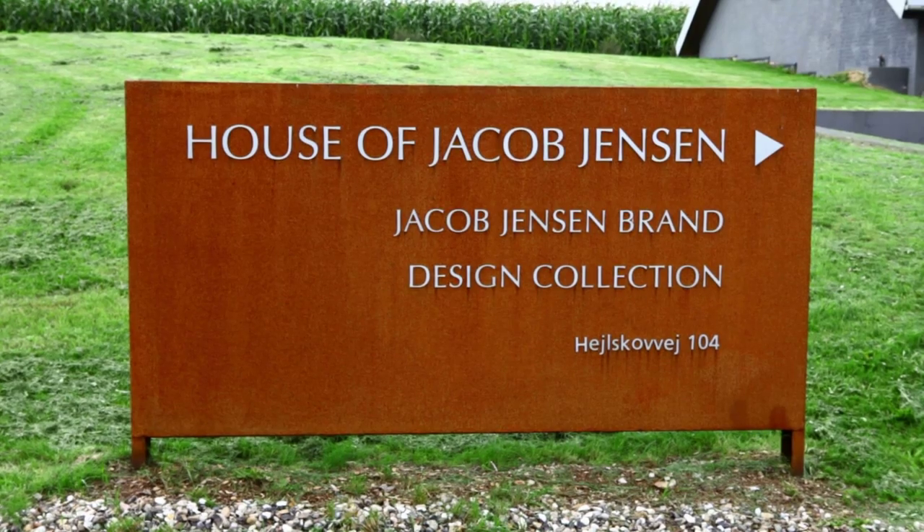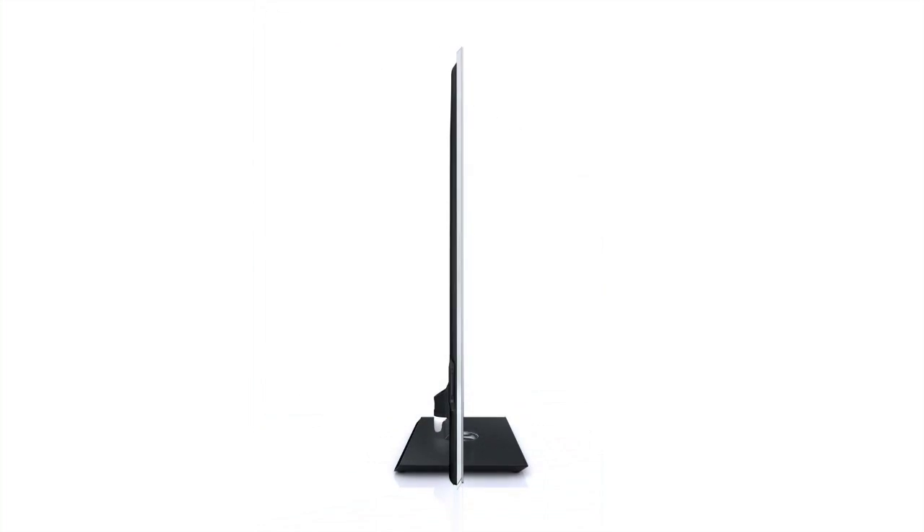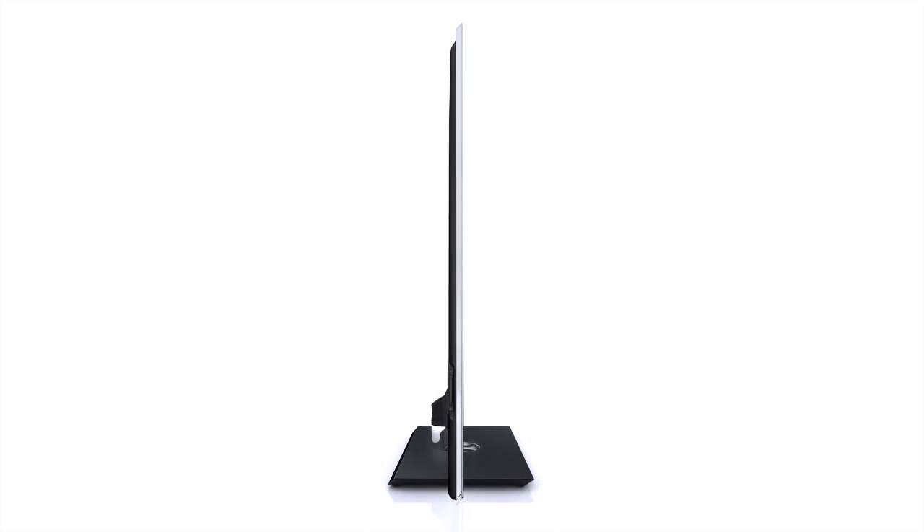To start a new era in design, we decided to collaborate with the famous European design house, and we chose Jakob Jensen design because they are very much experienced in creating high-end design, and their design language and philosophy is in line with our expectations. As you can see here, products become thinner and thinner, and this collaboration is just the starting point for a new era in design with Toshiba.